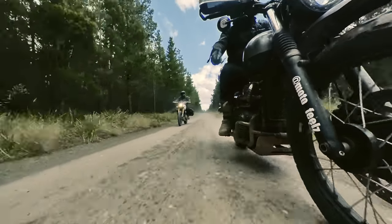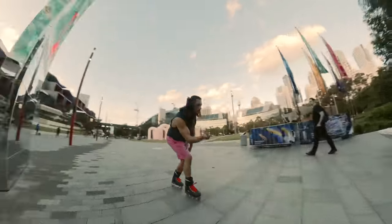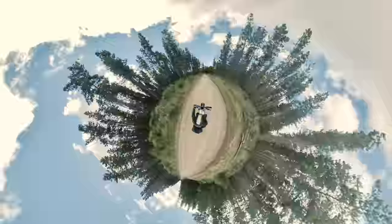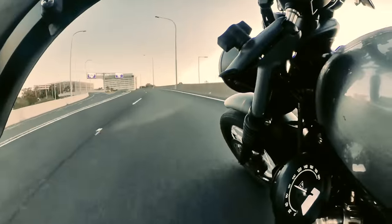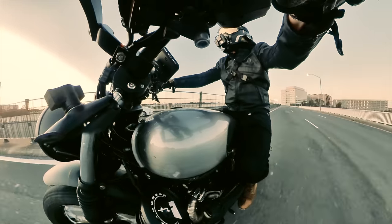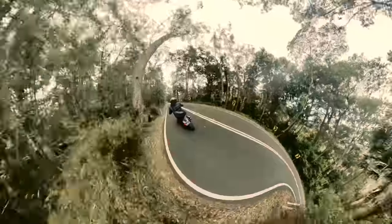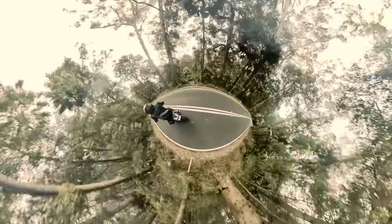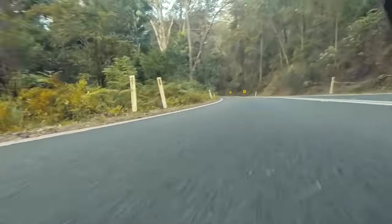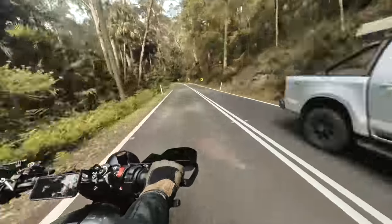360 cameras have been out for some time now and although they produce some interesting effects and angles, I honestly have never found them to be that appealing when it comes to capturing motorcycle rides. I'm not into that whole warped riding vibe — I feel disconnected, confused, and honestly a little nauseous seeing the camera flip around everywhere. I like to put the viewer in the seat of the rider.